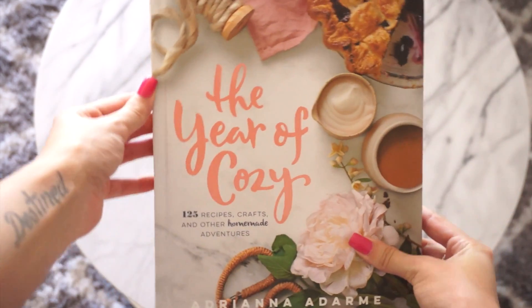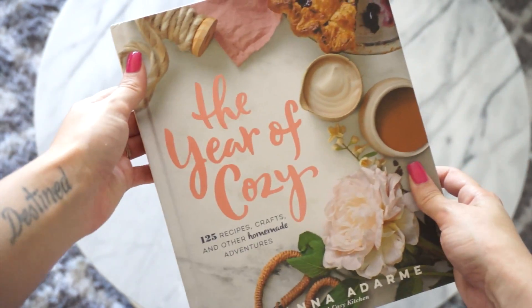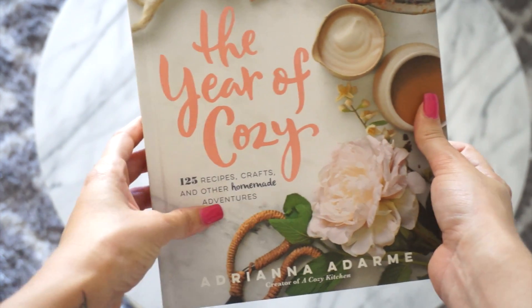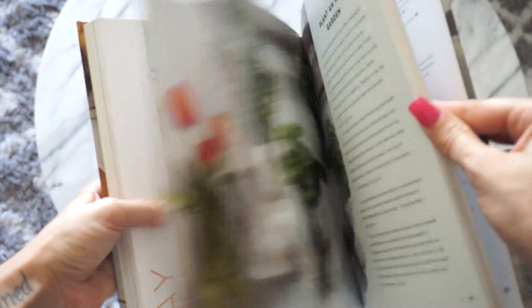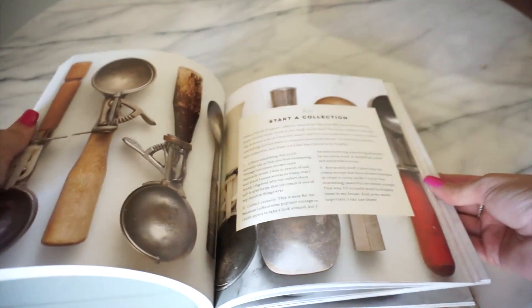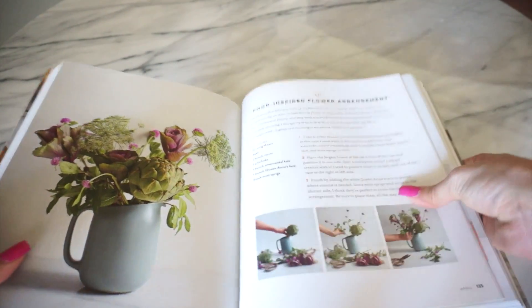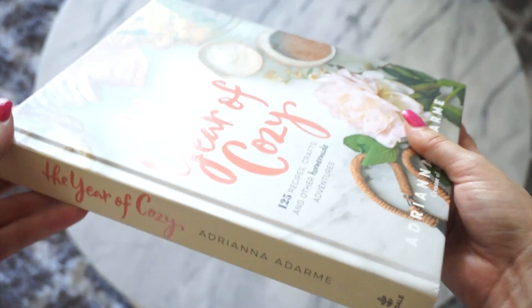This book is one I've been loving recently — I just purchased it. This is called The Year of Cozy by Adriana Adarme. This book is awesome. It has so many fun things to go through: 125 recipes, different crafts you can do, and other homemade adventures. It's really nice to have out on your coffee table for people to go through. She lays it out really nicely. I love how she writes and all the pictures she puts in this book — she has really fun practical things you can do on a daily basis. This one is from Amazon and was really affordable, around $13. I think it would look really cute in a nursery, a home office, or a reading area.